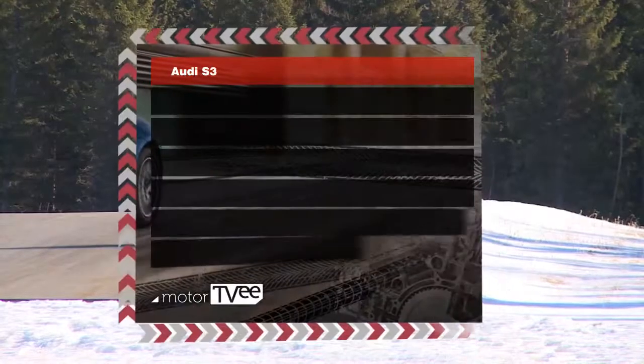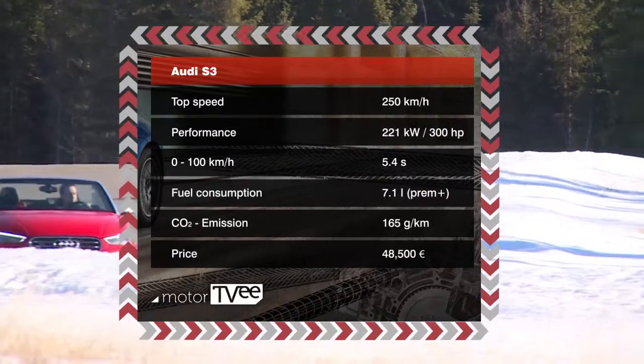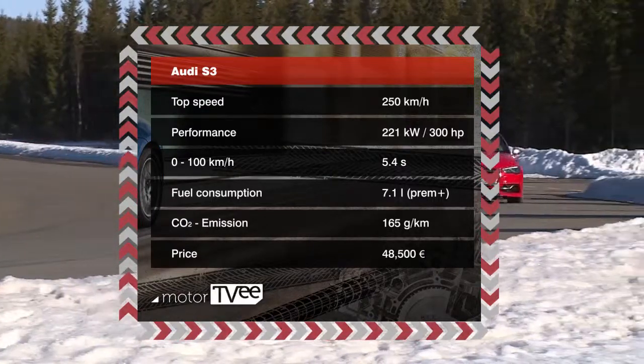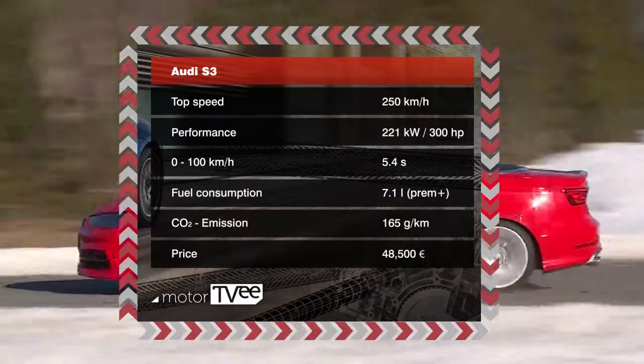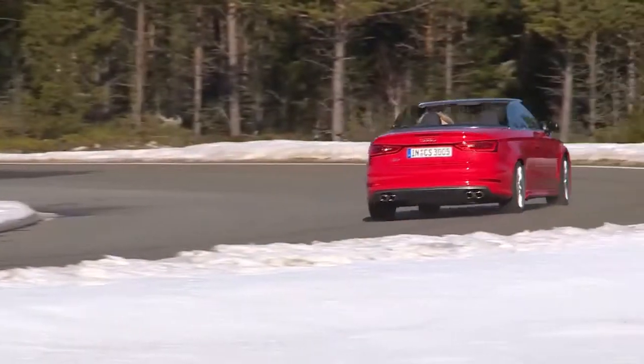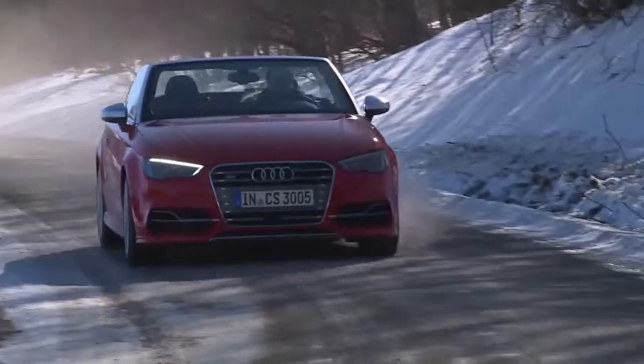The two-liter engine generates 221 kilowatts of power and 380 newton meters of torque. The quattro all-wheel drive propels the S3 to 100 kilometers per hour in 5.4 seconds. With the S-tronic dual-clutch gearbox, transitions are smooth and fuel consumption low — 7.1 liters for every 100 kilometers.